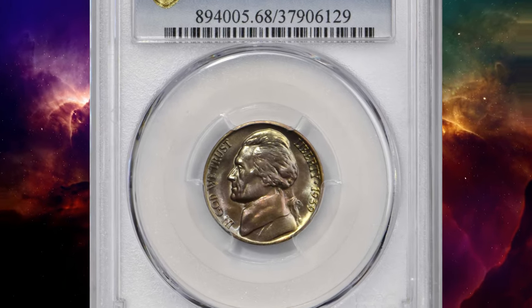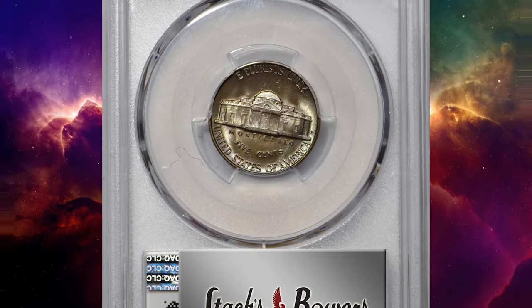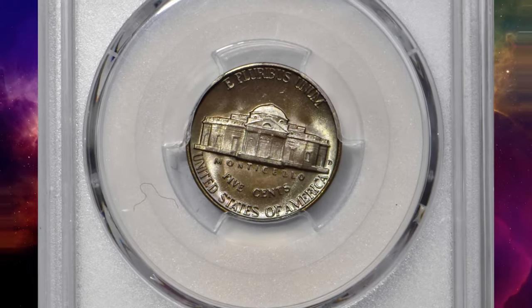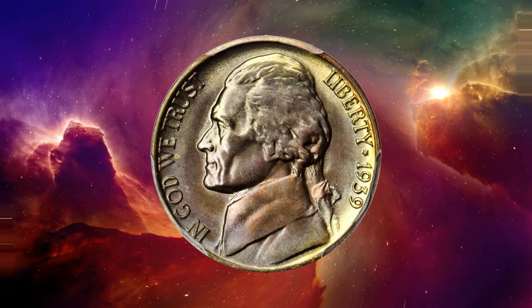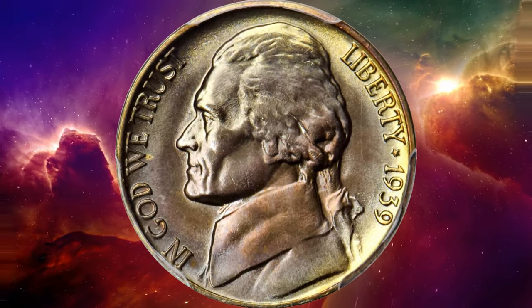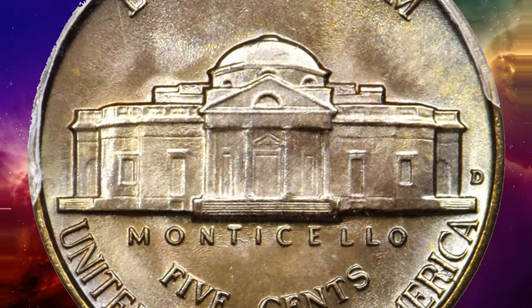It was sold for $18,000. Number 1. This is a 1939-D Jefferson Nickel in MS-68 condition with full steps — the scarcer variety from the second year of Jefferson Nickel production. Faint gold and peach tones dominate the patina, with tinges of powder blue accenting the rims. The luster is uniform and satiny across each side.